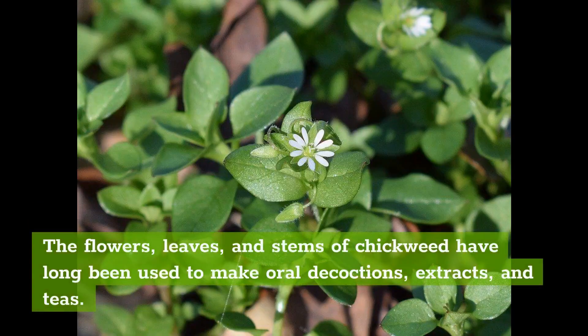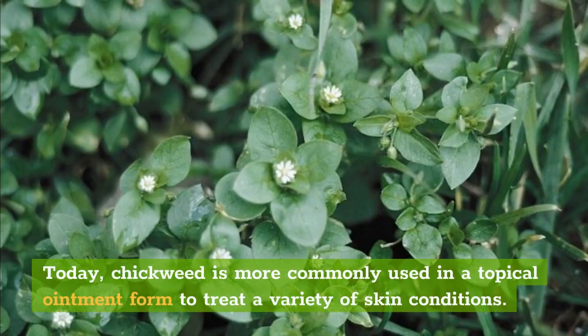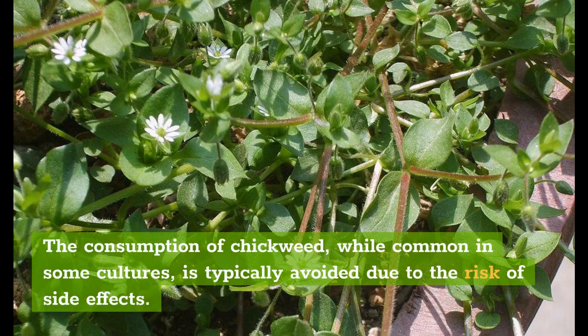The flowers, leaves, and stems of chickweed have long been used to make oral decoctions, extracts, and teas. Today, chickweed is more commonly used in a topical ointment form to treat a variety of skin conditions. The consumption of chickweed, while common in some cultures, is typically avoided due to the risk of side effects.